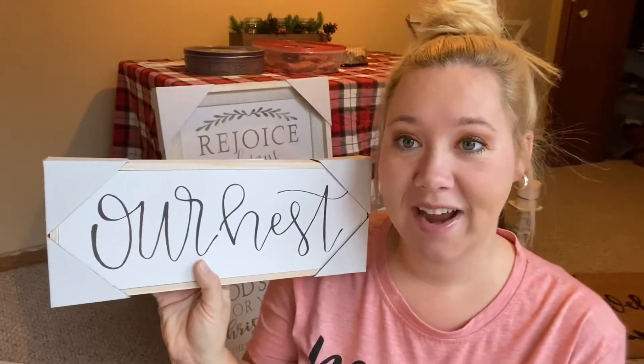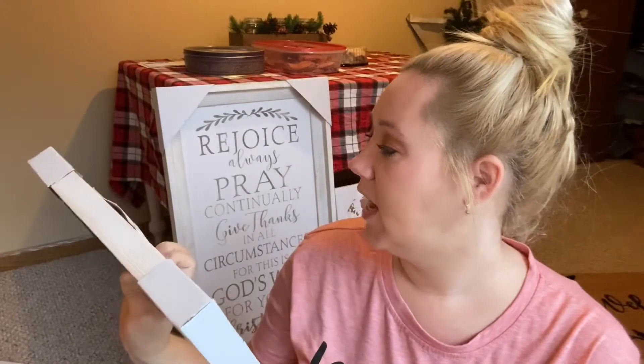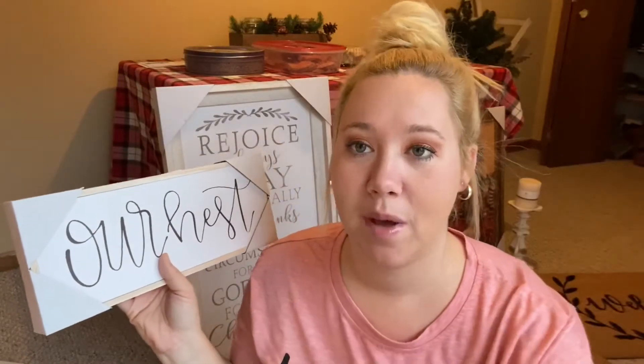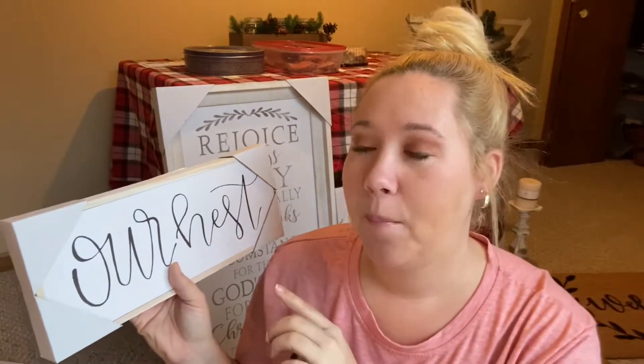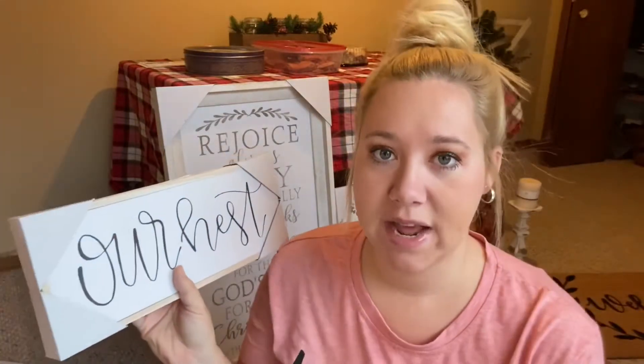I also picked up this little 'Our Nest' sign. This one was $13.99, and 50% off. I have built-in shelves in my dining room that I need to fill up — I plan on getting more little knickknacks, but for now I got this sign and a couple of knickknacks to go with it.